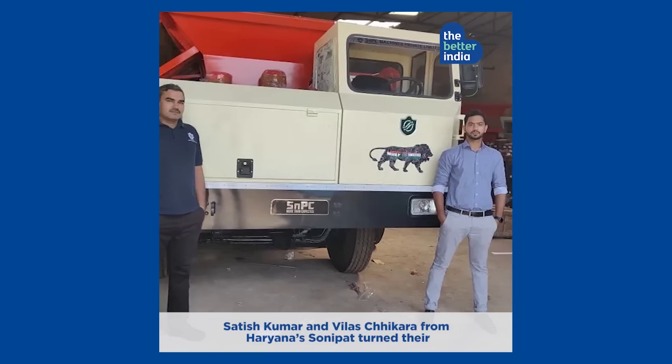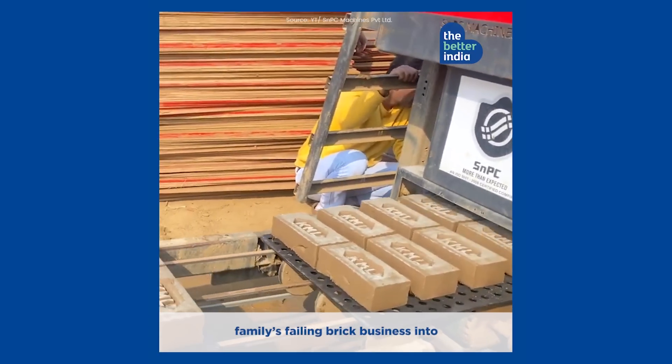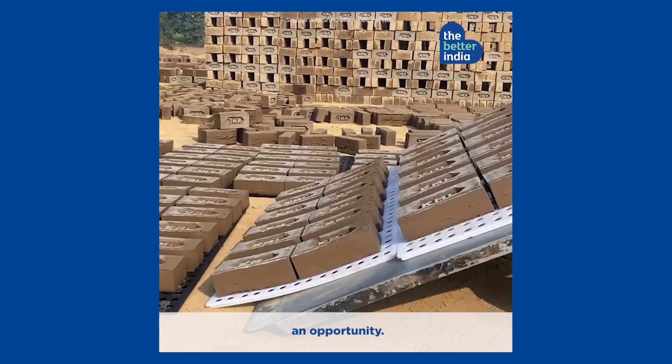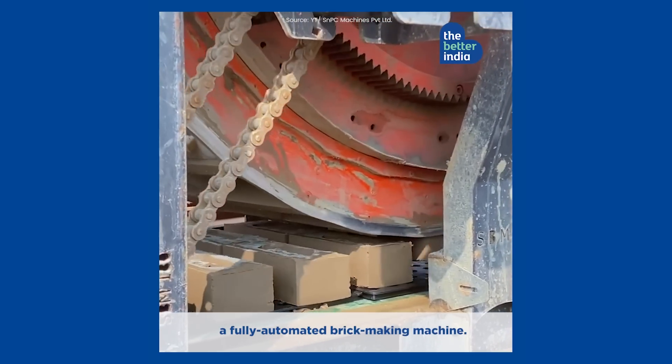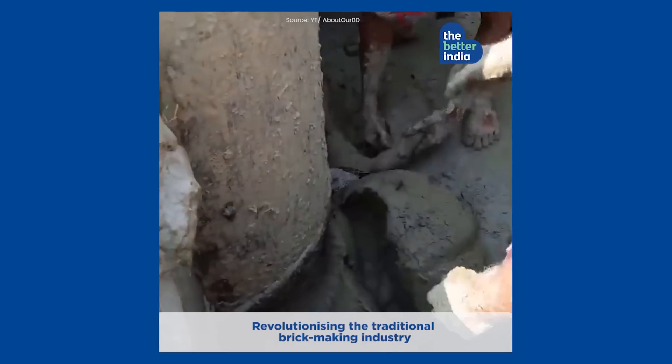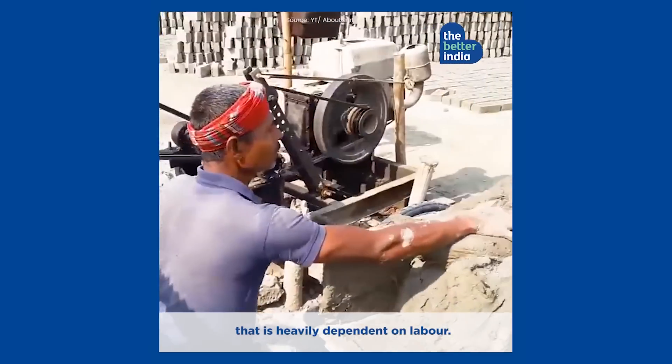Satish Kumar and Villas Chikara from Haryana's Sonipat turned their family's failing brick business into an opportunity. They are the first in the world to make a fully automated brick-making machine, revolutionising the traditional brick-making industry that is heavily dependent on labour.